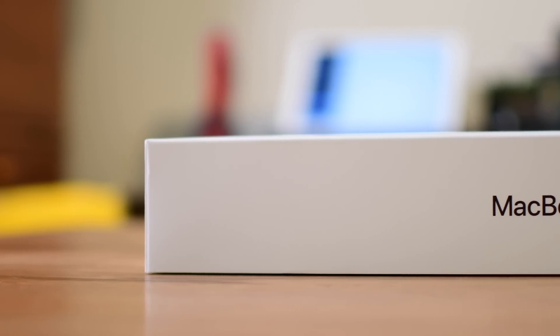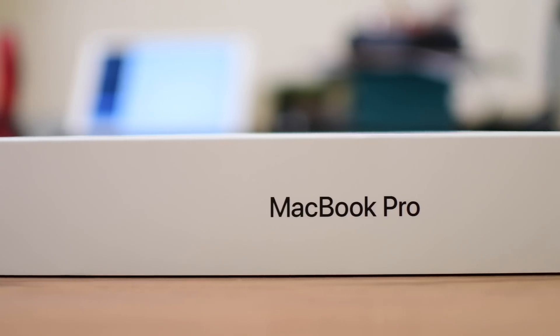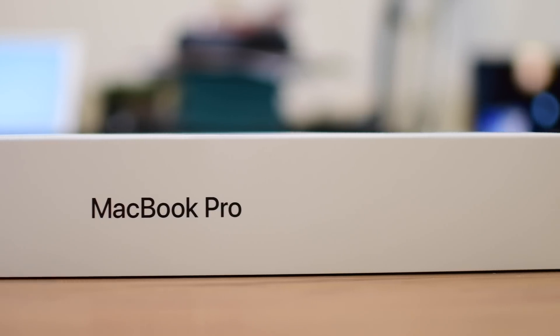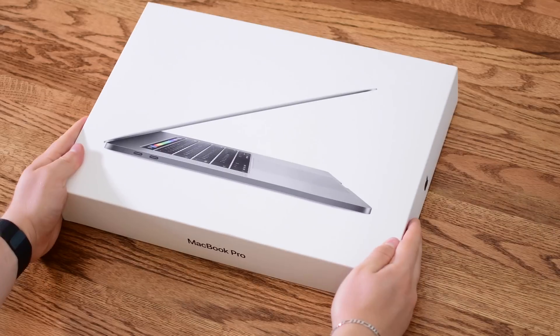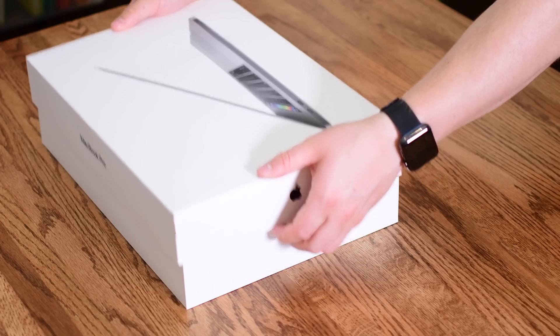The 2018 MacBook Pros are chock full of new features, so we're going to dive in and take a look at which of those features are our favorite ones, and we're going to walk through them one by one. Welcome everyone, this is Andrew here for Apple Insider, and we're going to look at the top 9 features of the 13 and 15-inch 2018 MacBook Pros.